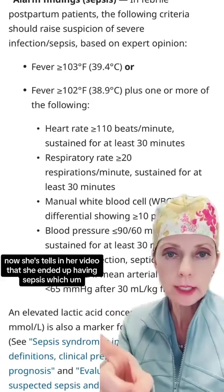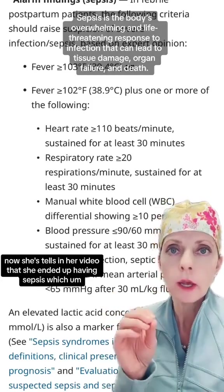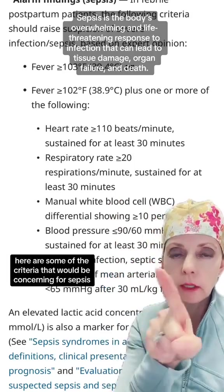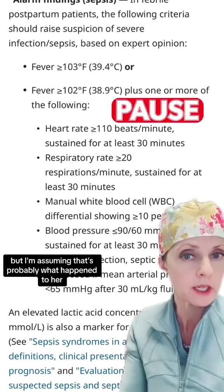She tells in her video that she ended up having sepsis, and here are some of the criteria that would be concerning for sepsis. I'm assuming that's probably what happened to her.